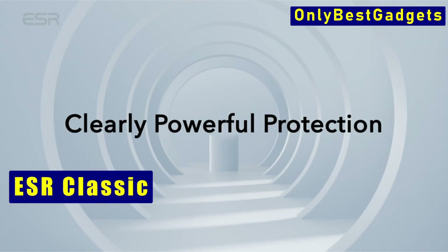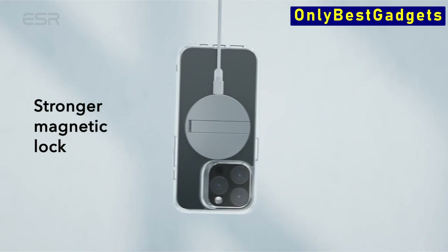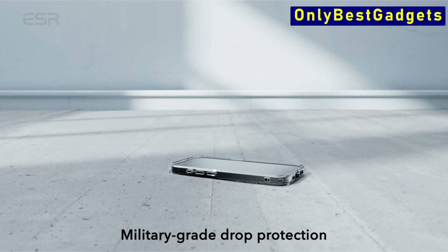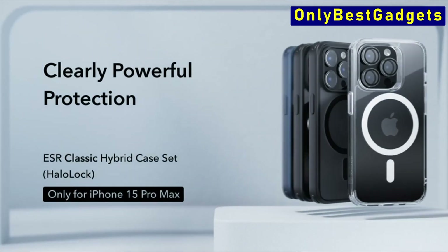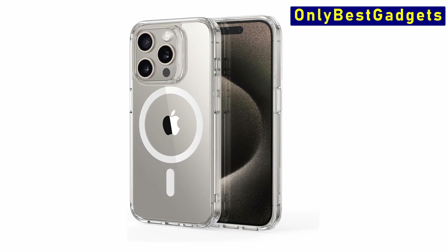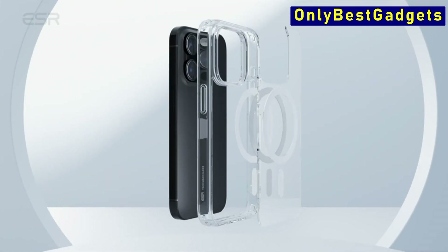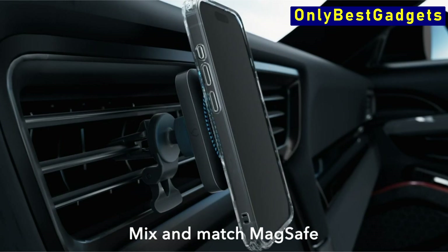At number 2 is ESR Classic. The ESR Classic is designed to provide maximum protection while being fully functional. With precise speaker and port cutouts, as well as easy press buttons, you can use all of your iPhone's capabilities without sacrificing anything. The ESR Classic's stronger magnetic lock features powerful built-in magnets with a surprising 1,500g gripping force, enabling faster and easier place angle wireless charging. Furthermore, it offers a secure lock on any MagSafe accessory, providing you confidence that your accessories will remain securely in place. This case has been rigorously tested to fulfill military-grade drop protection standards, ensuring comprehensive protection on all sides.